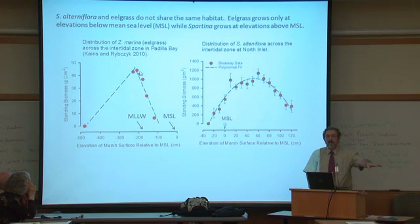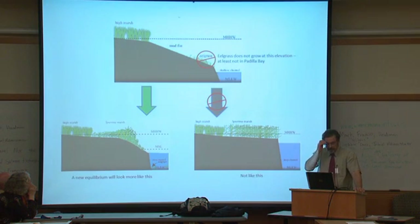The eelgrass peaks somewhere around mean low low water — it's a plant that grows pretty far down in the intertidal zone. Spartina, on the other hand, grows in the upper half of the intertidal zone, not the lower half. So first of all, it's a big fiction that spartina is going to eliminate the eelgrass.